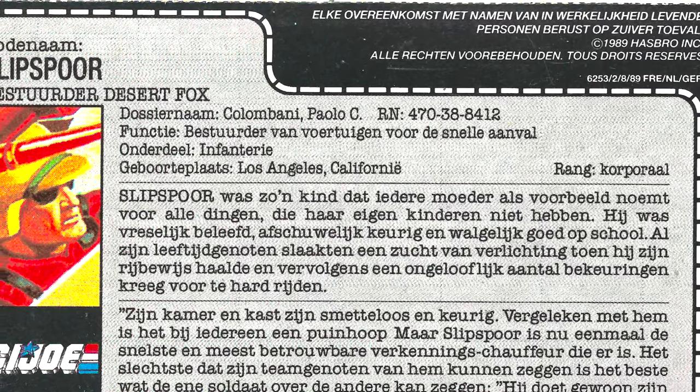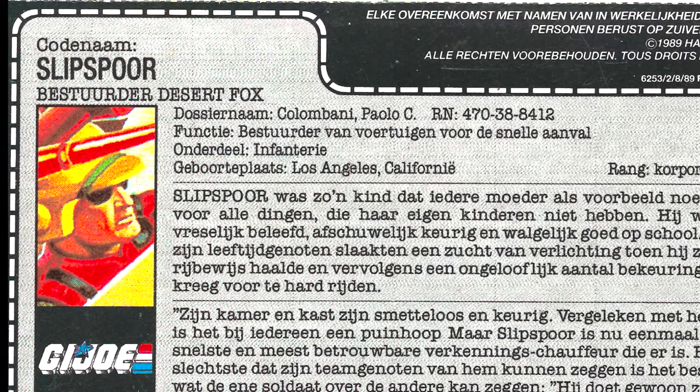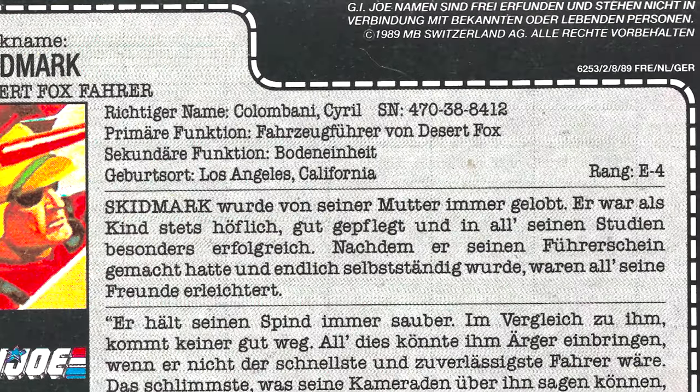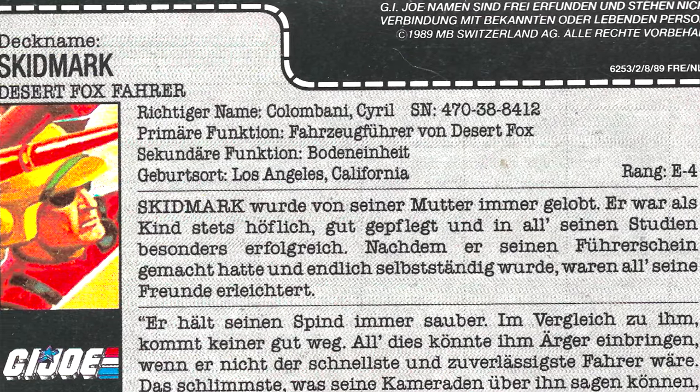But that all changed when he got his driver's license. He let it all out, shattering speed records and amassing a large collection of moving violations, leaving even more skid marks behind, this time on the pavement. Too many for something like, say, a CDL, so he went another route.